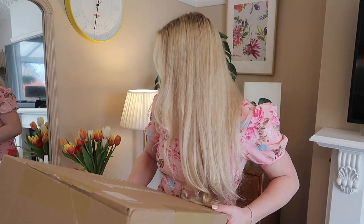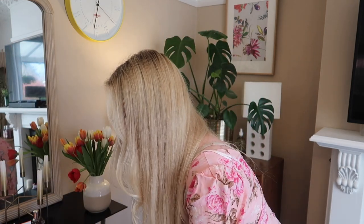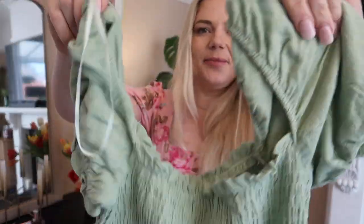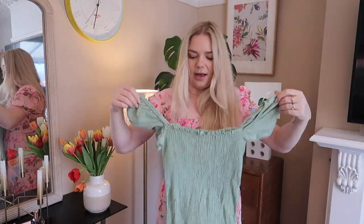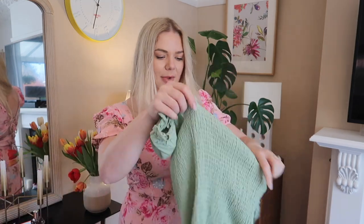Moving on to the next box. This one is another dress — a green ruched dress with a nice cotton material bottom. I love this sage green, it's so pretty. I think it was 7.99 again — let me double check. Yes, I got mine in a medium.